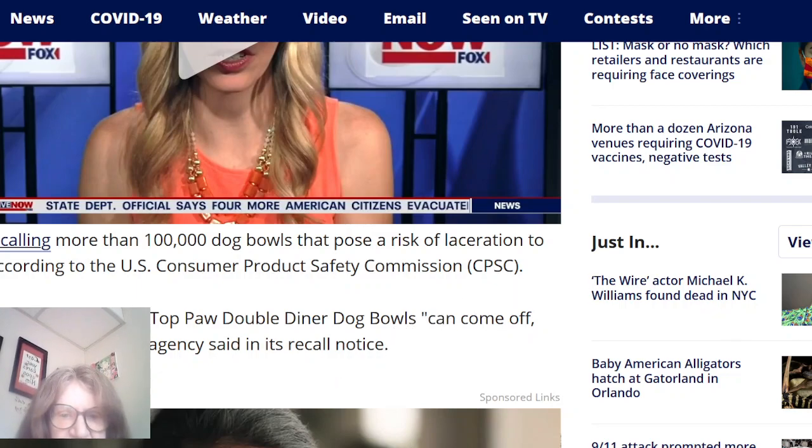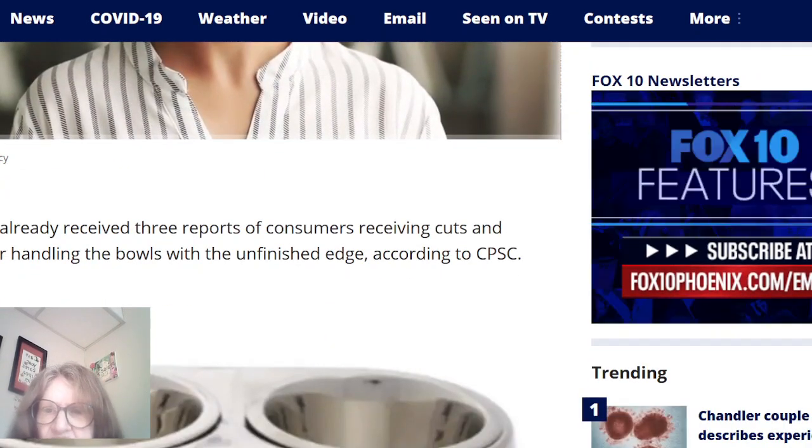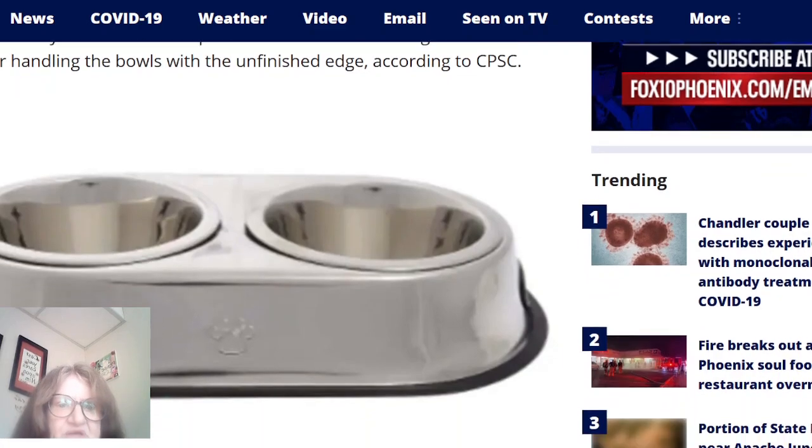Hello brothers and sisters in Christ, I've just got a quick video here to share with you about PetSmart and a dog bowl recall. PetSmart is recalling more than 100,000 dog bowls that pose a risk of laceration to pet owners, according to the U.S. Consumer Product Safety Commission. The gasket on the bottom of the Top Paw Double Diner dog bowls can come off, leaving an unfinished edge. PetSmart has already received three reports of consumers receiving cuts and scratches after handling the bowls with the unfinished edge, according to the CPSC.